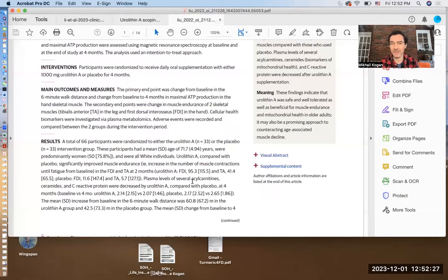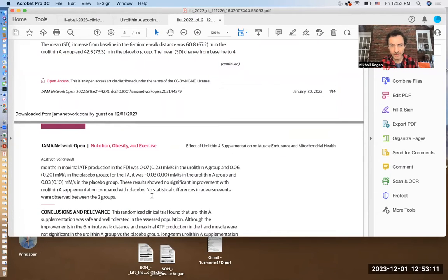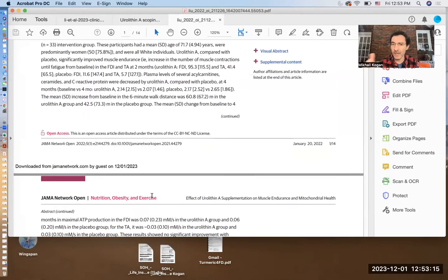They measured a couple of things. One is a marker of oxidative stress, and the other is C-reactive protein, which is very clinically relevant and something that can be easily assessed. They also analyzed something really important: the six-minute walk distance, which is a functional assessment in geriatrics — it's a very well-established parameter for studying muscle functionality. They also specifically looked at some biomarkers of mitochondria, which had been done before but they repeated it in this trial.